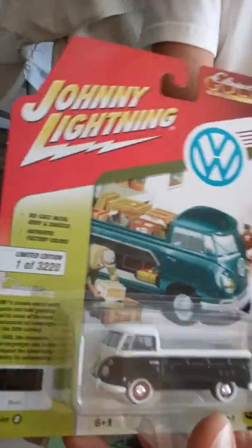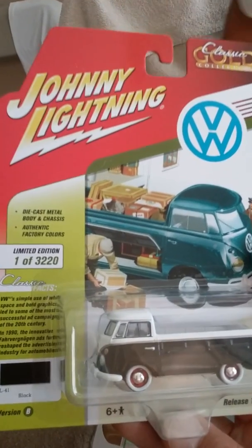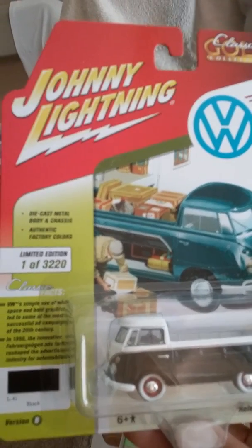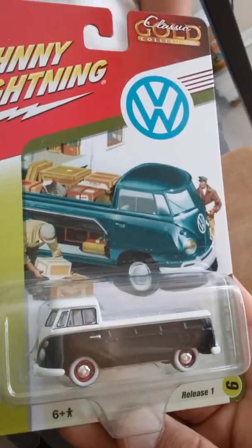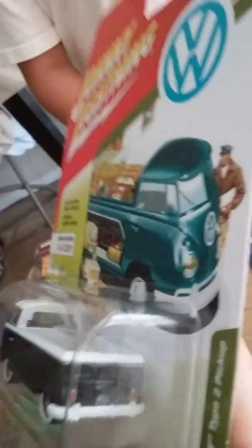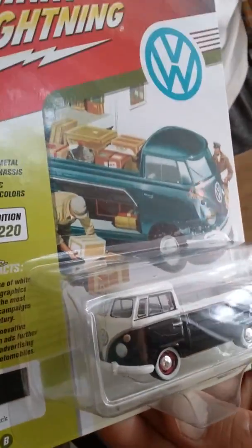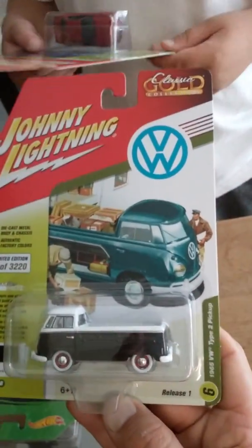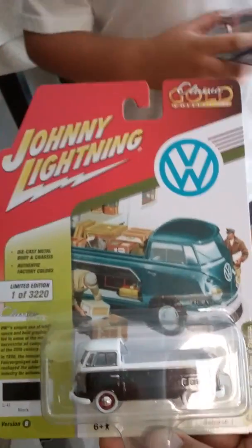So we got the T240 - no, it's the Volkswagen. The Johnny Lightning, right? Yeah. Limited edition, one of 3,220. There it is. Clean. Deco all the way around. It's like a white and a glossy black. Pretty dope. It's a 65 Type 2 pickup, gold series.